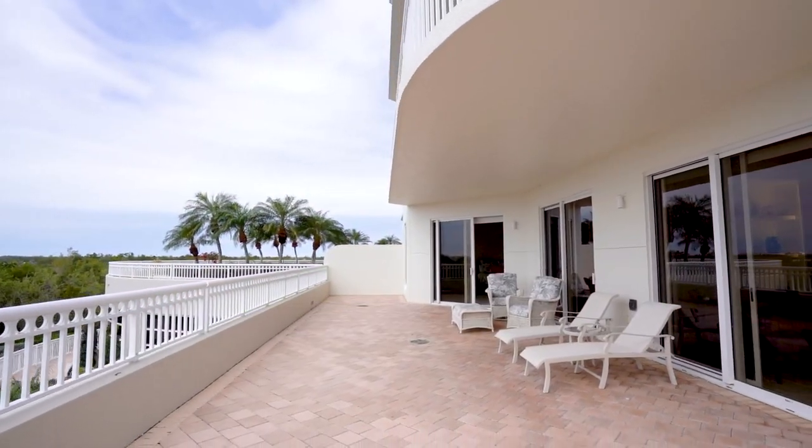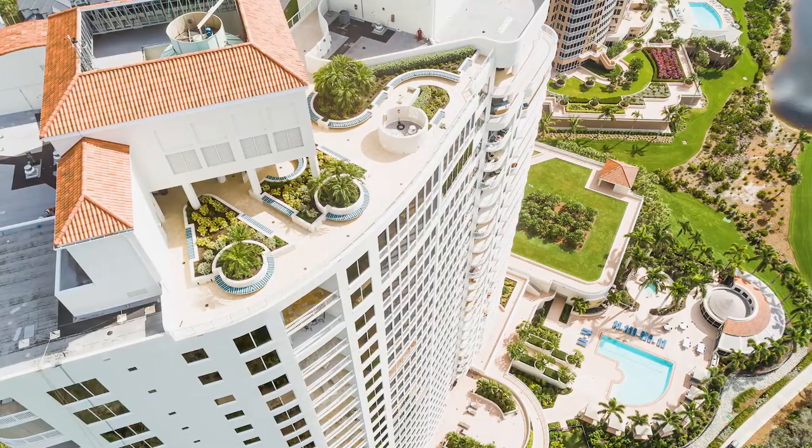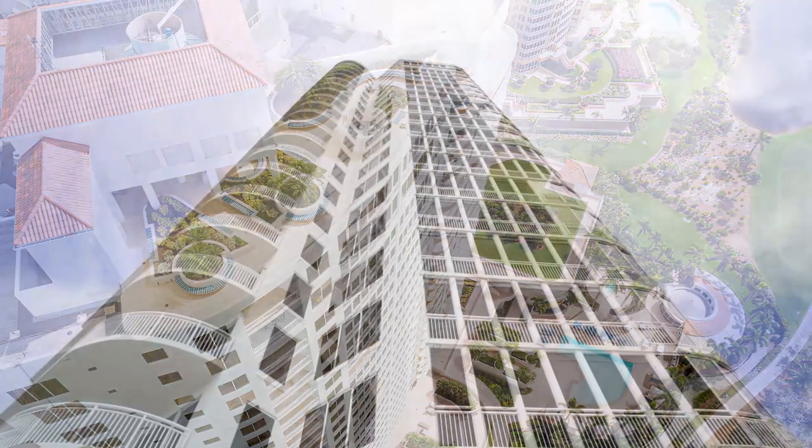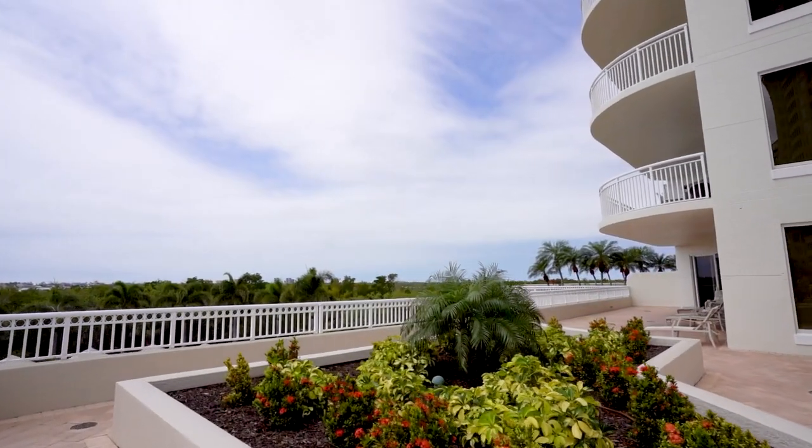And it doesn't stop there. Travel to the top of the building and enjoy a rooftop terrace for your morning yoga or evening cocktails, complete with grilling station and incredible vistas in all directions.